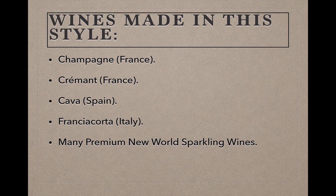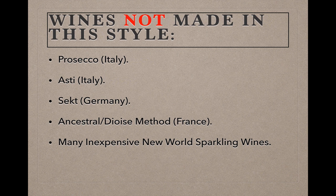That's an impressive roster of wines, but there are a lot of big-name styles out there that are not made in the traditional method, and they include Prosecco and Asti from Italy, and German Sekt wines, as well as wines from France labeled as made in the Ancestral or Dioise method. A lot of inexpensive New World sparklers are made in methods other than the traditional, because many of the other methods contain fewer steps or otherwise provide a savings to the cost of production.